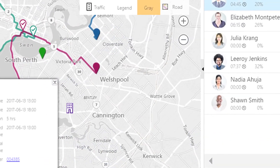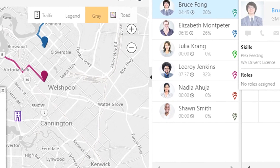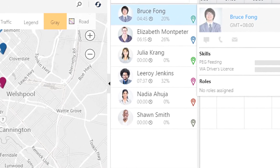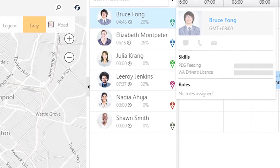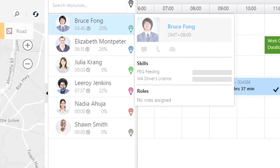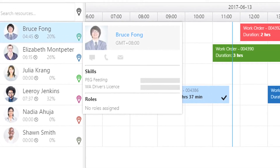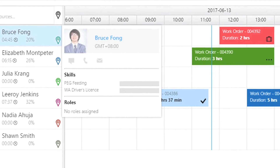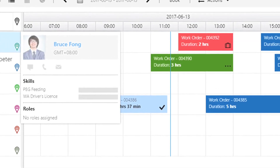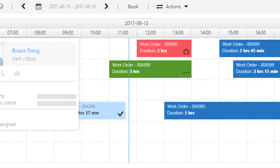AvantCare helps managers at all levels of an organization to visualize, analyze, and report on service performance and other useful metrics, helping them to make decisions based on evidence rather than guesswork. AvantCare goes beyond simple numbers and charts, providing sophisticated predictive analytics and automated rostering to help focus organizational resources — to make sure the right people with the right skills are in the right place at the right time.